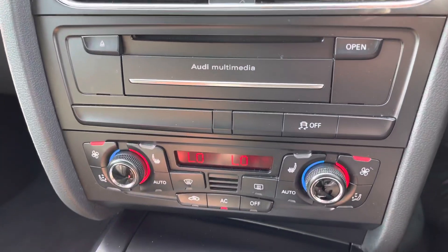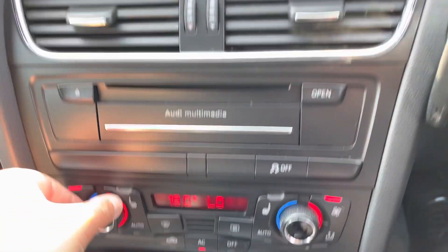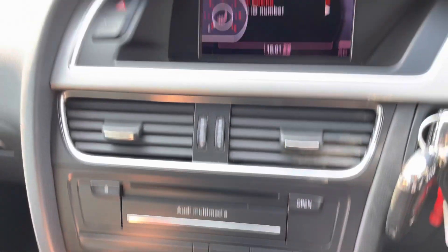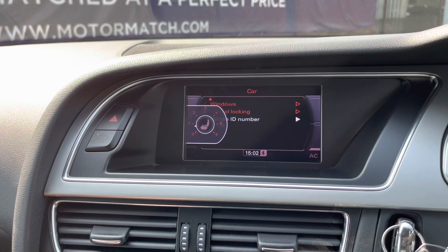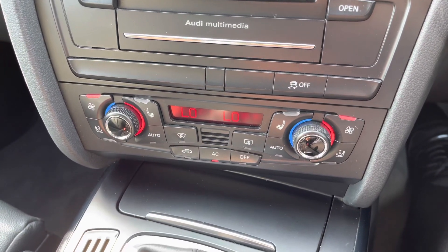Further down you'll find the two zone climate control, which is easily adjustable via dials, and does appear on the central display screen as well. Both front seats benefit from heated seats, adjustable with the scroller on six different settings — perfect for cold winter mornings. It also has the front heated windscreen and heated rear window.